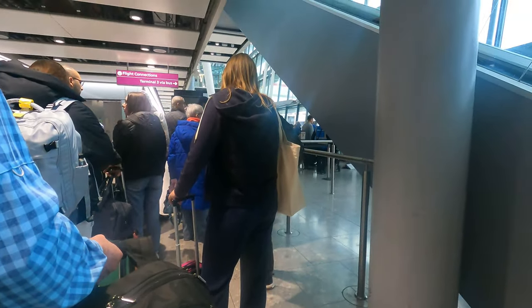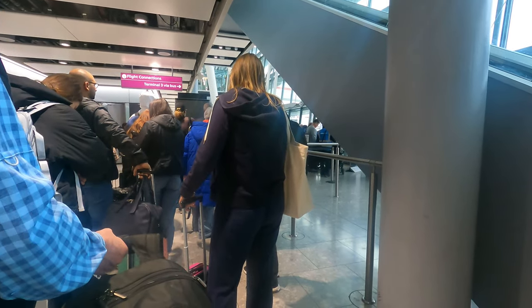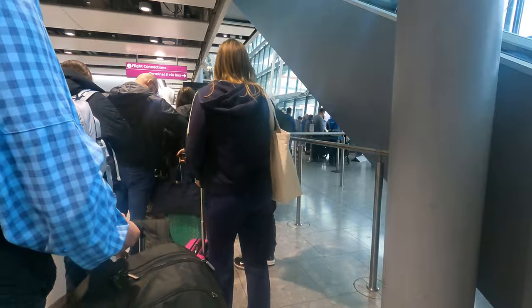It didn't take me very long to get down to the bus, but there's a huge line and the bus only holds so many people at a time, so I'm going to be here for a while before I can even get on the bus to go to Terminal 3. This is exactly why I always give myself this much time.